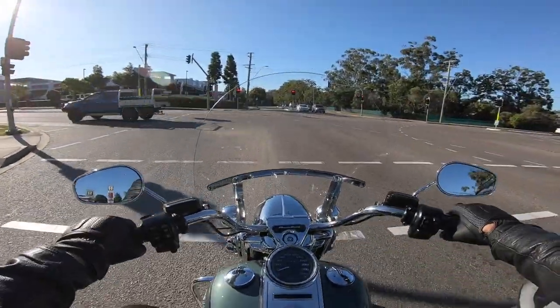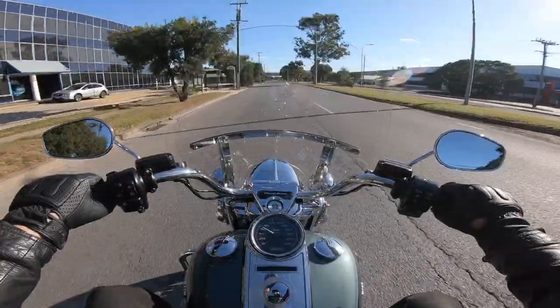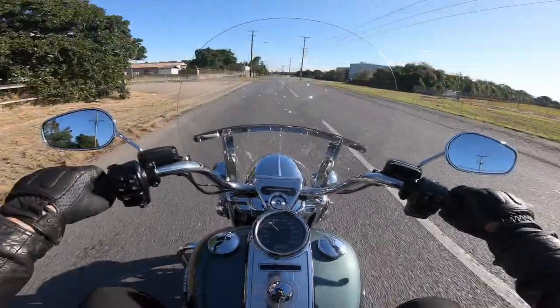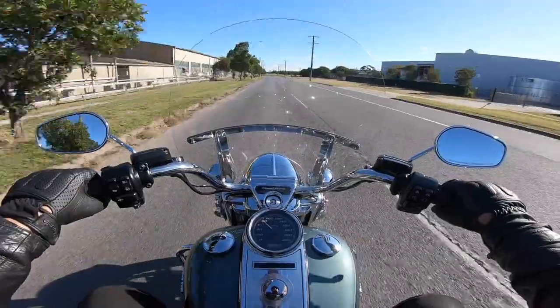Around town — from peak hour snarls to leisurely boulevard cruiser to running errands — it was a delight. The EFI didn't stumble once even in the daily gridlock, the clutch didn't get heavy, the gearbox was crisp and precise, and the motor purred with minimal vibration throughout.